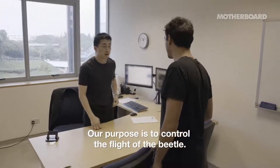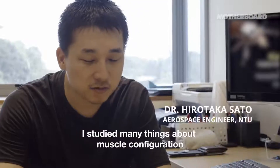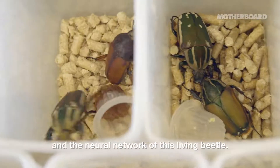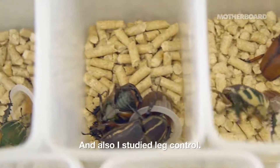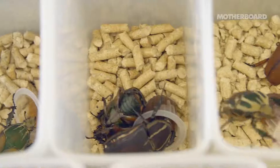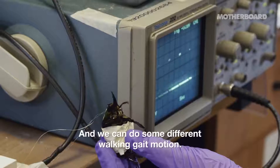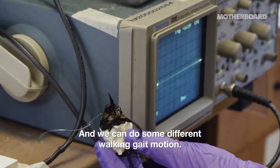Our purpose is to control the flight of a beetle. I studied many things about the muscle configuration and neural network of this living beetle. I also studied leg control — stimulating the muscles and the leg muscles, and we can achieve different walking gait motions.